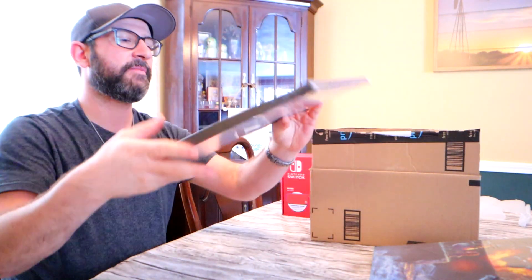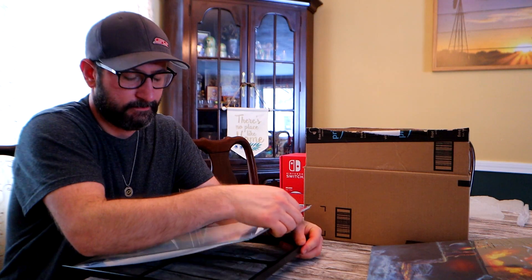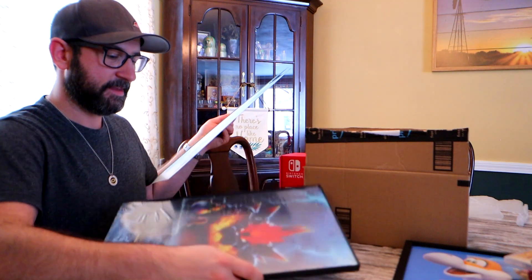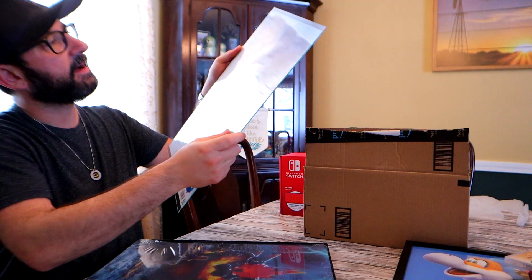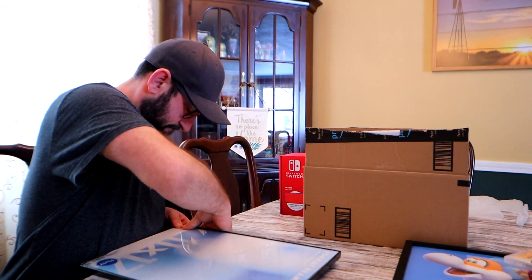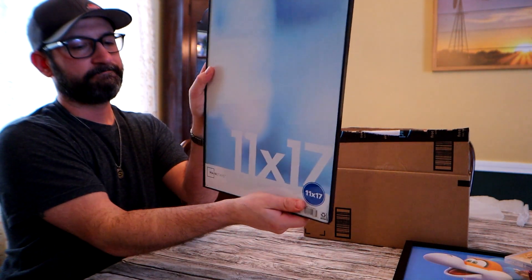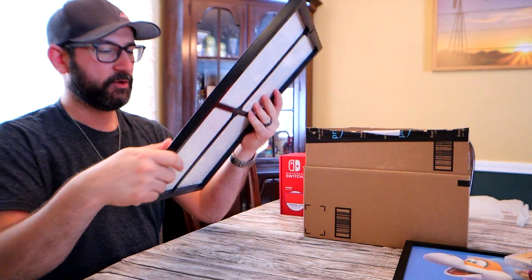I went ahead and purchased another 11x17 frame. We're going to open that up, set it in there like so, and then put the glass and the format frame right back over it. And there we go — what looks like a non-conspicuous picture frame actually has the two posters in it.